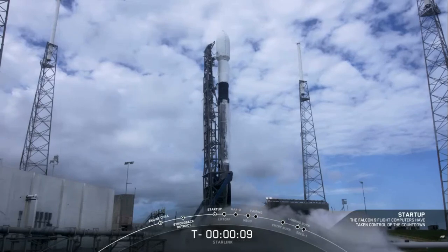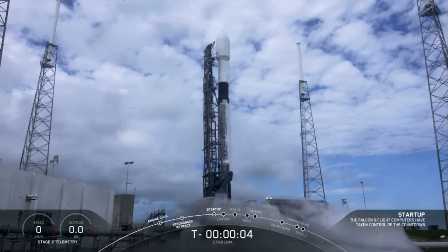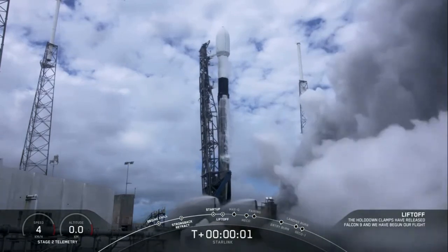10, 9, 8, 7, 6, 5, 4, 3, 2, 1, 0. Pitching. And we have liftoff.